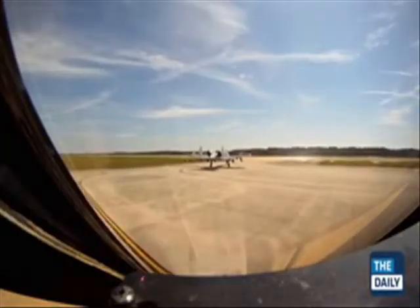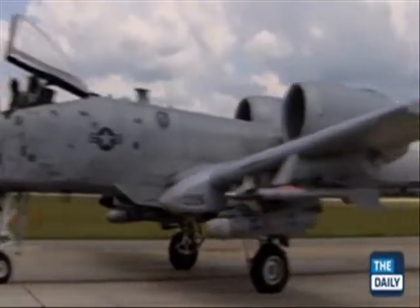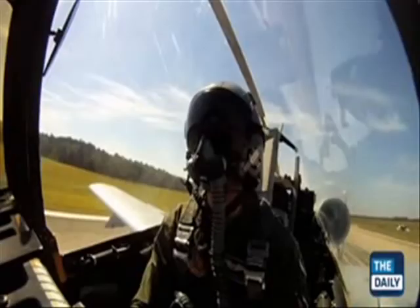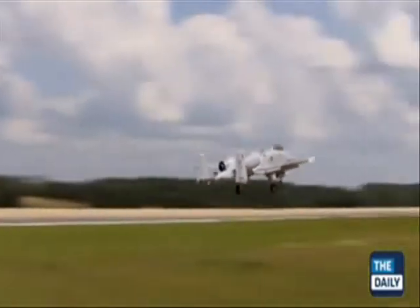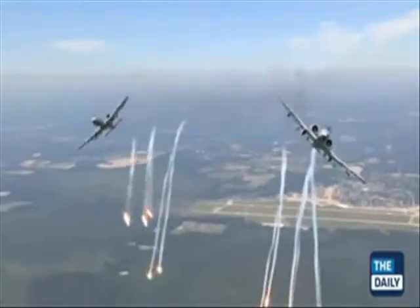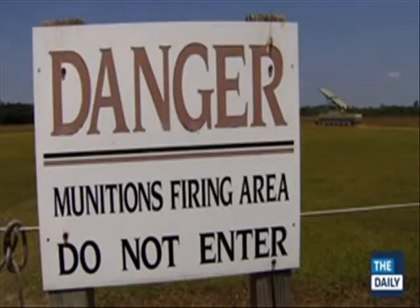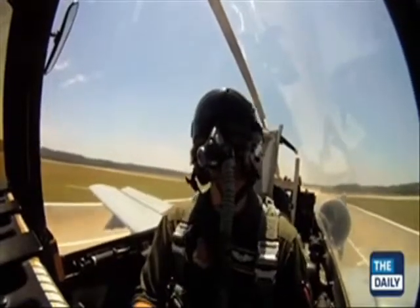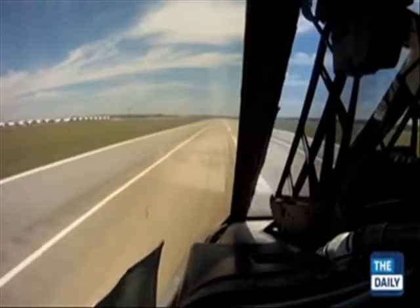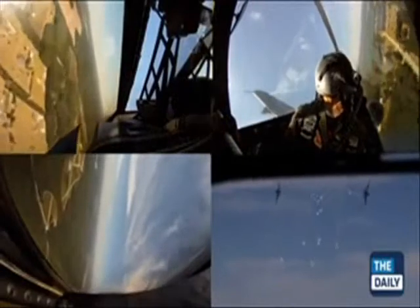It's 11 a.m., and you're taxiing down the runway aboard an A-10 Warthog, one of the deadliest weapons in the United States military. This aircraft may be old, ugly, and slow, but it's one of the most feared fighters in the world. To demonstrate the A-10's capabilities, the Air Force provided the Daily with unprecedented access. We mounted high-definition cameras throughout the cockpit, allowing us to bring you amazing images like never before.